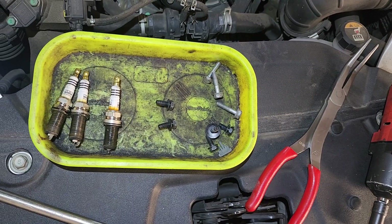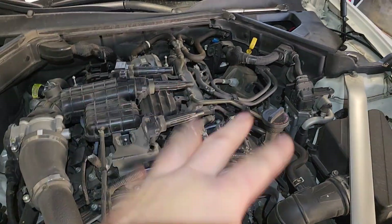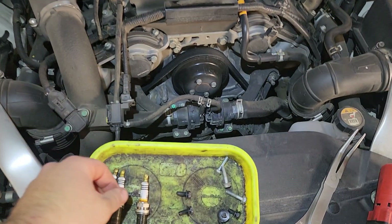He asked me why, if I already had HKS plugs. This car has 83,000 miles on it and I'm already having a compression miss again due to spark plugs.